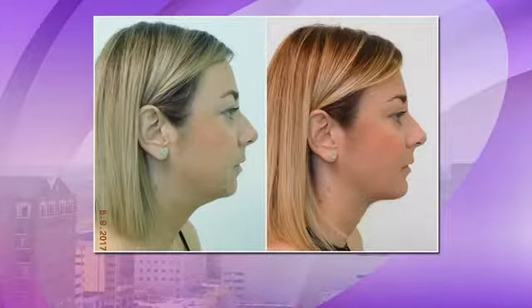This next image is a chin augmentation — it changes her entire profile. And this is Sculptra as well. I'm not joking when I say this, she looks ten years younger — like an entirely different person. Her volume is amazing.